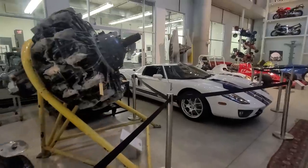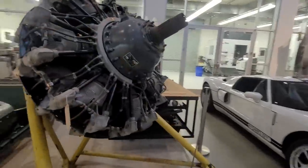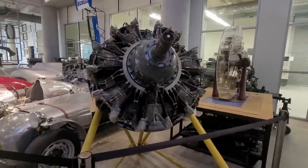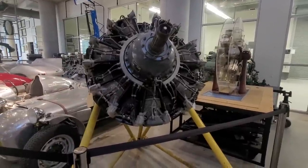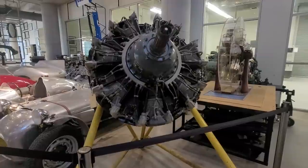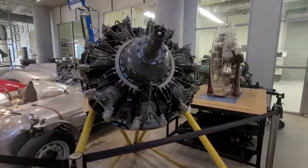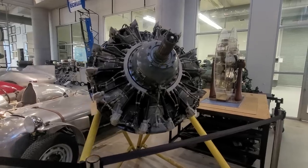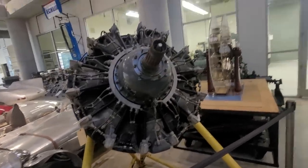Check this out — this is a Pratt & Whitney R1830 Twin Wasp engine. 1,200 horsepower, 1,830 cubic inch. It's massive. Two overhead valves per cylinder. Basic engine configuration with two-barrel Stromberg carburetors. Just fantastic. Look at that thing. Amazing.